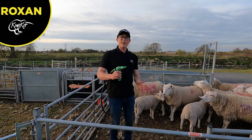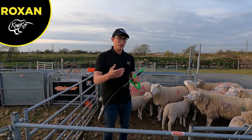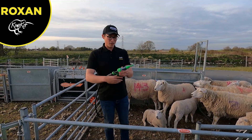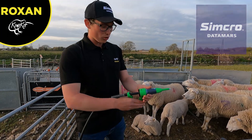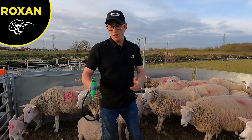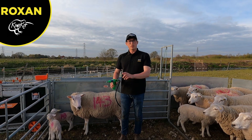I've grabbed the Crovect — this is the first way we prevent fly striking the flock. Crovect is basically a chemical that will kill anything on the sheep: it kills lice, it kills maggots, and it kills head fly. I'm using the Synchro gun kindly gifted by Roxon — this is a new gun that's just come out and goes up to a 30 ml dose, but I've put it on 14 today. Three squirts is a dose, and we just apply it to the back of the ewe's fleece — one across the back and that's a dose.